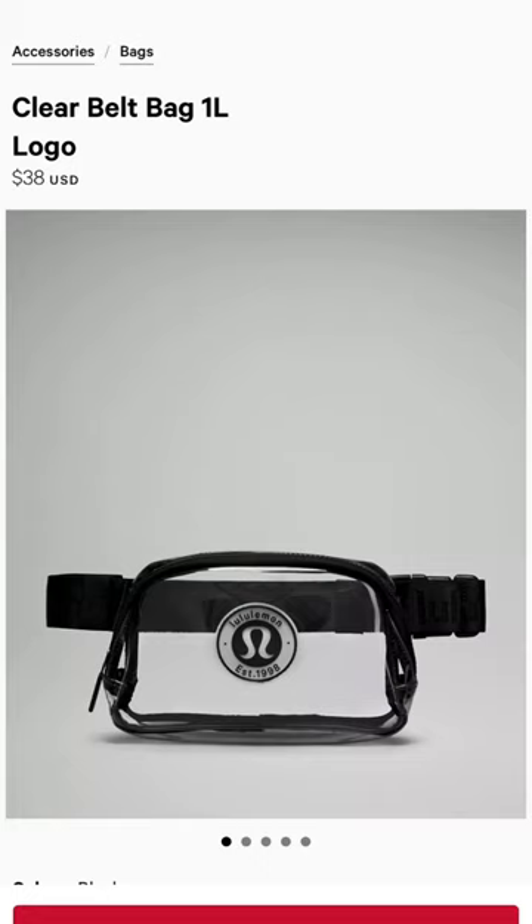Number five — it's a little controversial, I think, but I really loved it: the Clear Belt Bag.